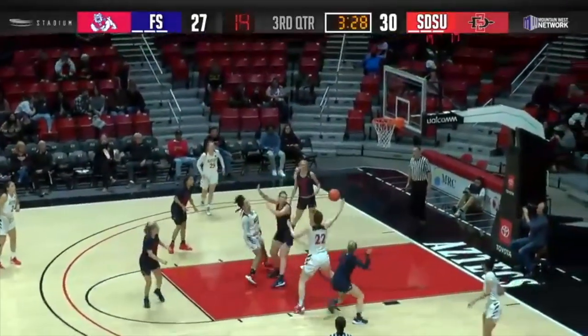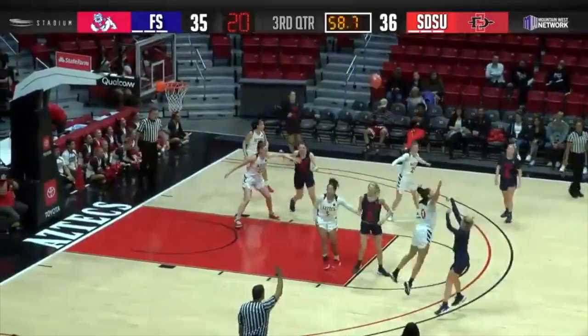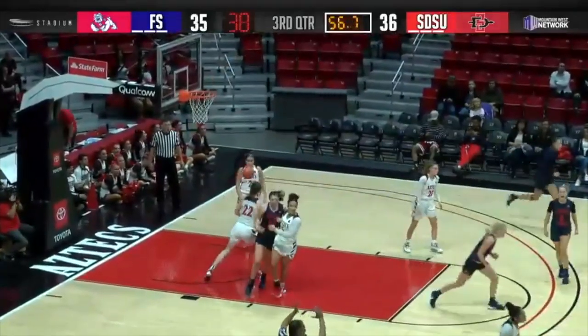Outside to Taya Adams, inside for Dornstauder. She's there and scores. Fresno State can get the lead. Haley Cavender shoots for it and gets it.